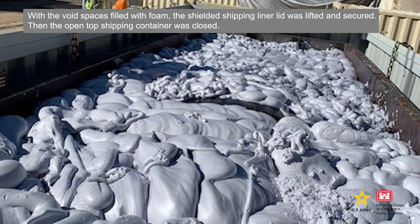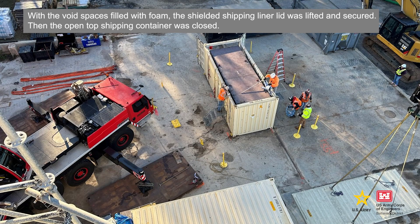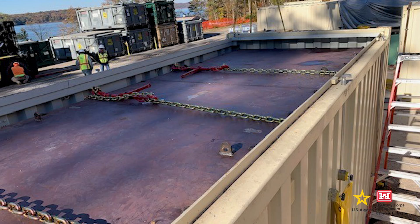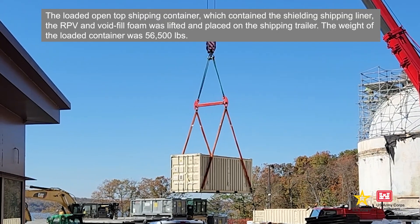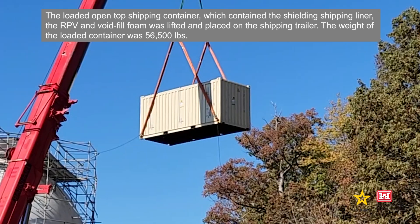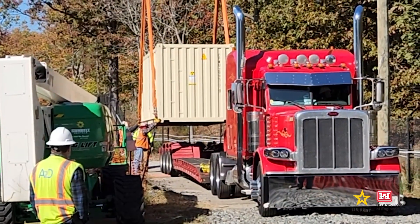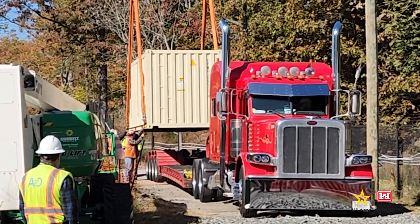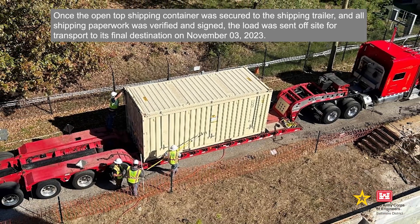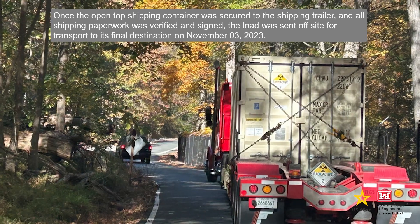With the void spaces filled with foam, the shielded shipping liner lid was lifted and secured. The loaded open-top shipping container, which contained the shielded shipping liner, the RPV, and void fill foam, was lifted and placed on the shipping trailer. The weight of the loaded container was 56,500 pounds. Once the open-top shipping container was secured to the shipping trailer and all shipping paperwork was verified and signed, the load was sent off-site for transport to its final destination on November 3, 2023.